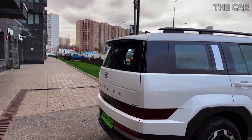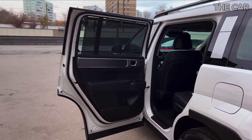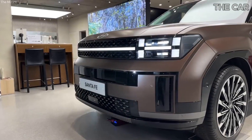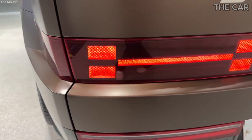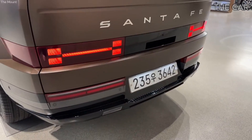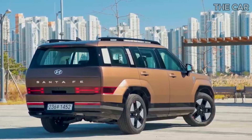Handling proves more than sufficient for the average driver, offering a reassuring composure during cornering maneuvers. For the adventurous souls considering off-road escapades, the XRT model steals the spotlight, adorned with 30-inch all-terrain tires and an extra 1.5 inches of ground clearance. In the realm of driving dynamics, the Santa Fe holds its own, and that's precisely what one desires from a three-row SUV. This class of vehicles typically prioritizes comfort and convenience over sporty thrills, and the Santa Fe delivers just that.